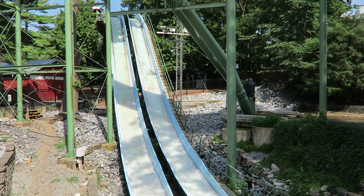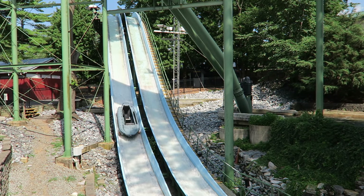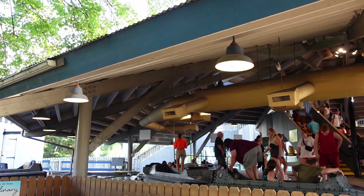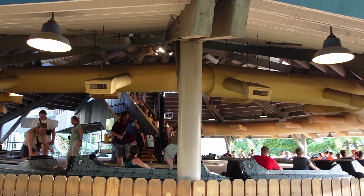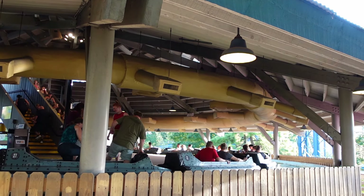Those are my thoughts on Coal Cracker at Hershey Park. What are your thoughts on this Arrow Hydro Flume? Let me know down in the comments. If you enjoyed this review, I would appreciate it if you gave this video a like and consider subscribing, because there will be a lot more roller coaster and amusement park videos here at Canopy Coaster. Thanks for watching.